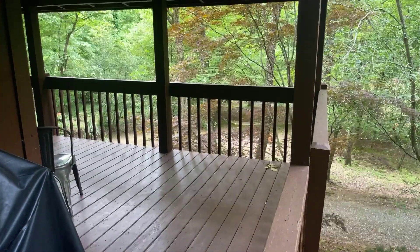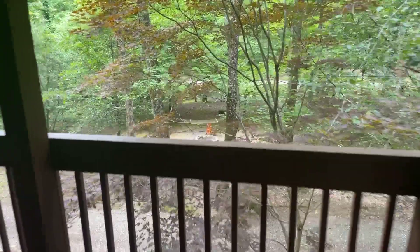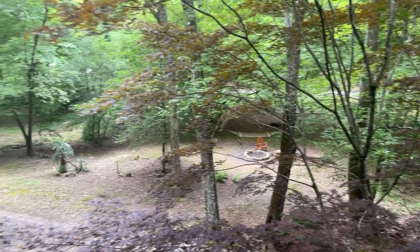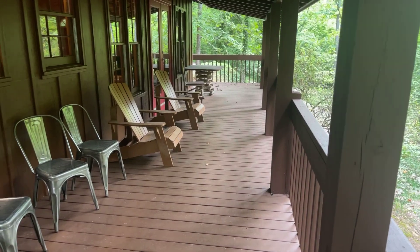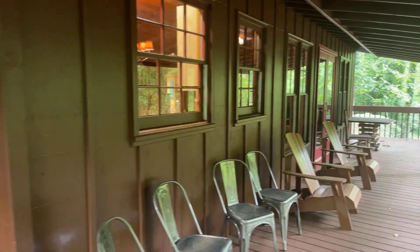The deck goes all the way around the front of the house, so you'd have some nice family time out here. I'm sure you can hear the creek. There's a little fire pit out there and a hammock. There are also doors from the living area right near the fireplace that walk out to the front porch.